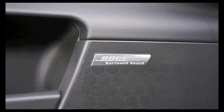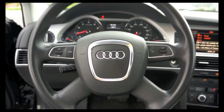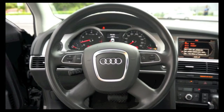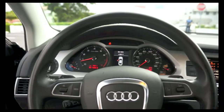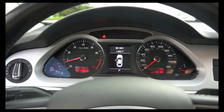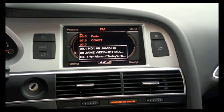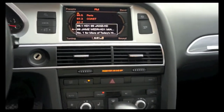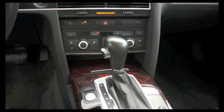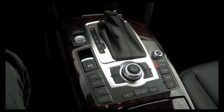The Audi A6 Quattro features a Bose sound system, steering wheel mounted audio controls, standard instrumentation, tachometer, trip computer, navigation, 10 speakers, AM-FM radio, MP3 decoder, radio data system, MMI 3G multimedia interface, remote CD player, and Sirius satellite radio.